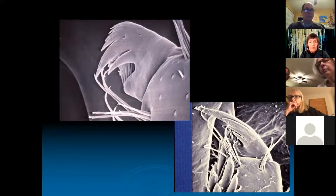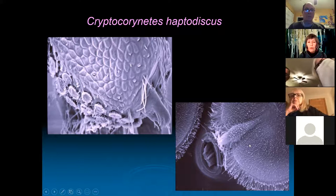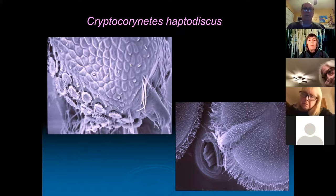This one just blew my mind — what on earth are these little pads on this animal? They look like Velcro. My question is: is this animal grasping something really slippery, so it has these pads to hold on? Is it eating something really big like a giant blind cave fish? Cryptocorynetes heptodiscus is pretty rare, found in only a few caves in the Bahamas, and we haven't been able to keep them alive for very long. It's just a mysterious animal still after all these years.